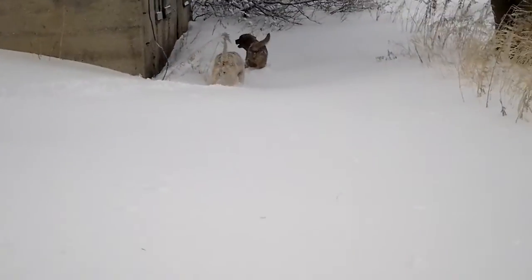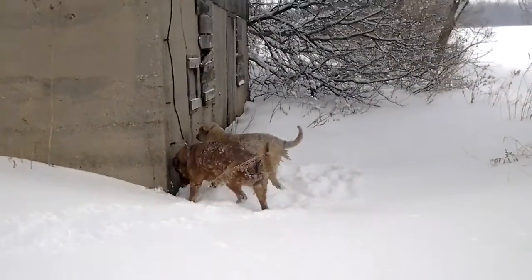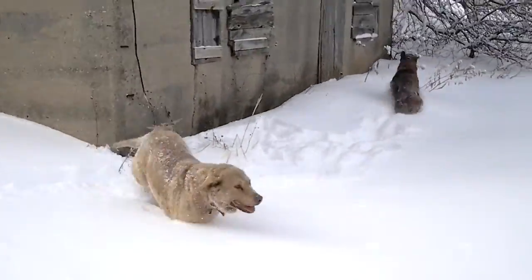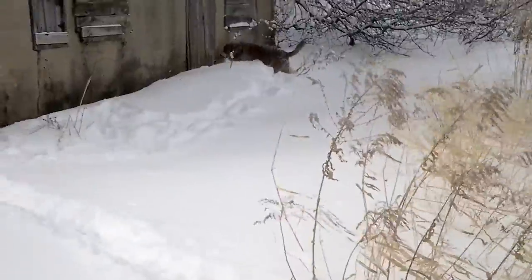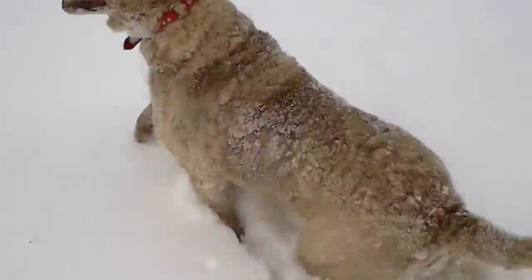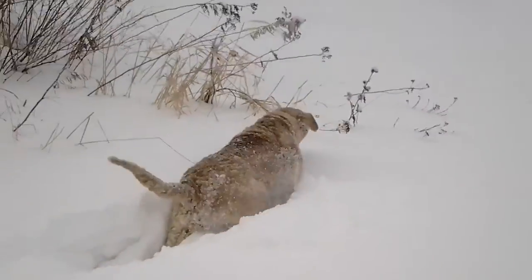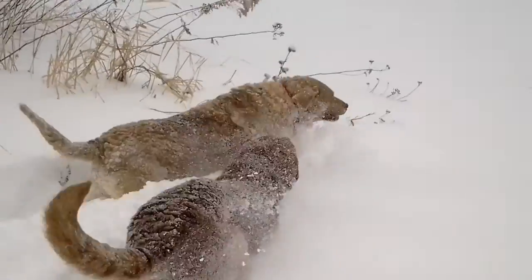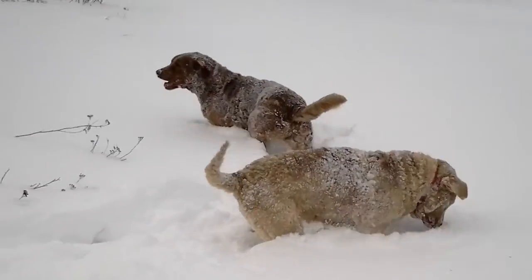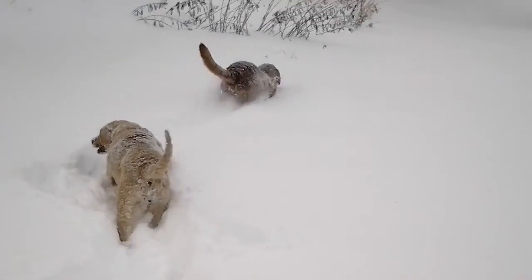They don't have to run too fast. They just go ahead and got a lot of snow to plow through. There we go. That's great. Oh yeah, they love this stuff. This is their kind of weather. Excellent. Good job. Let's head on out to the woods.